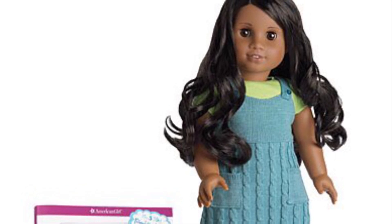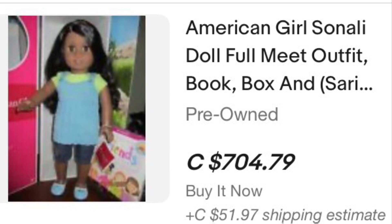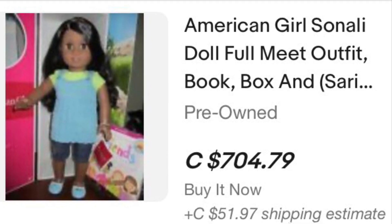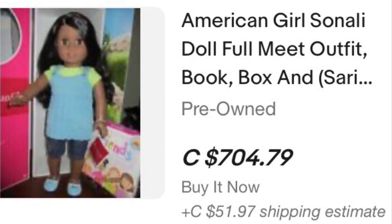Next is Sonali. She is hard to find — we all know she goes for crazy prices, although they have gone down a tiny bit now that we have new Sonali mold dolls.